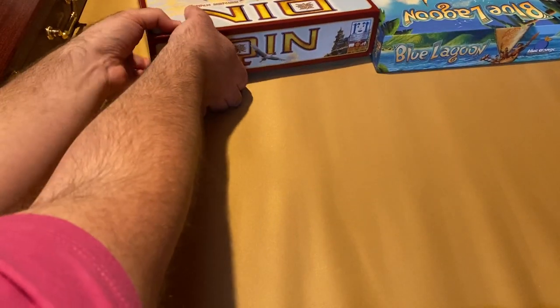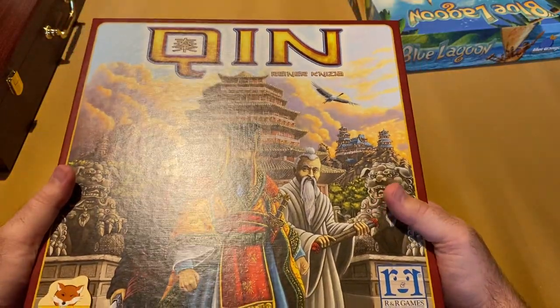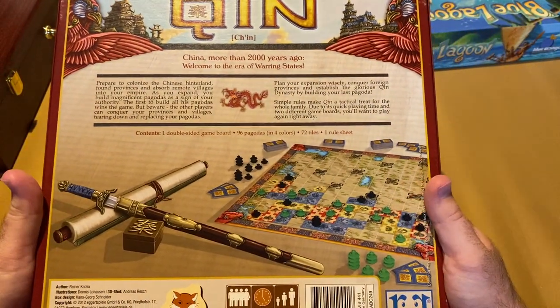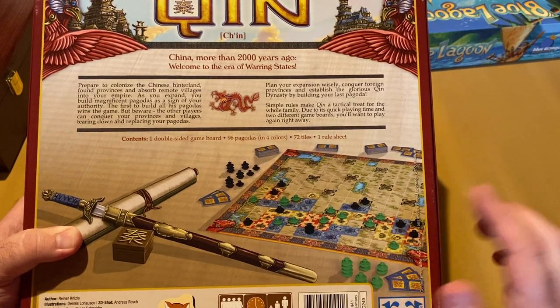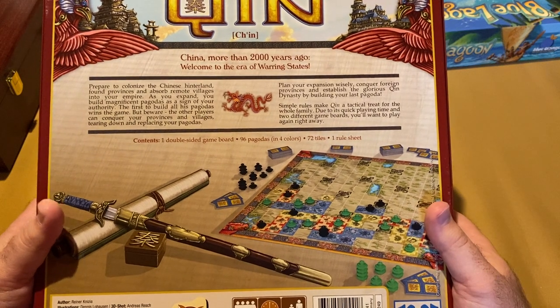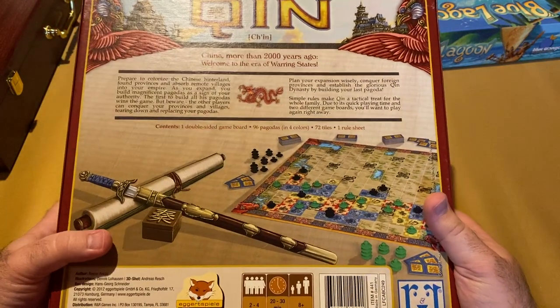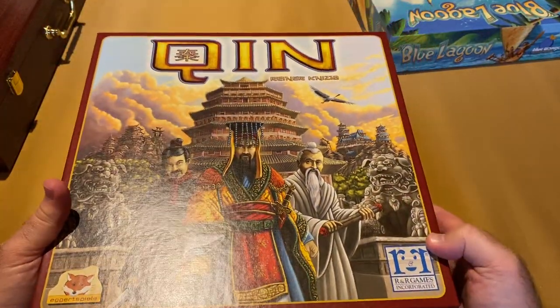Getting down here — this one is Chin, I believe that's how it's pronounced. Designed by Reiner Knizia, a very famous game designer, published by R&R Games. Two to four players — you're placing tiles and placing pagoda-type pieces onto the board to score different regions. It's a bit of an area control type game with simple rules, doesn't take very long to play. Works great as two players as well. Very fun — Chin, designed by Reiner Knizia.